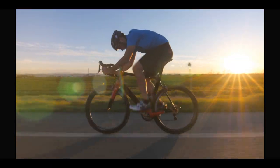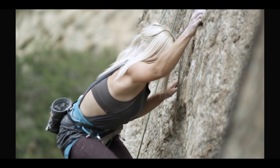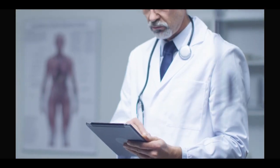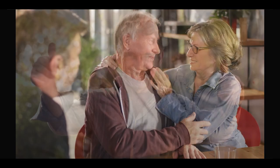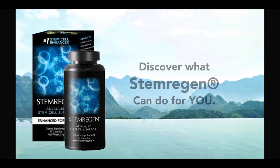Stem Regen is today, without a doubt, the most potent stem cell enhancer available. Stem Regen has been available on the marketplace for more than two years and the stories and reports of efficacy are nothing short of spectacular and life-changing. We invite you to discover what Stem Regen can do for you and your patients.